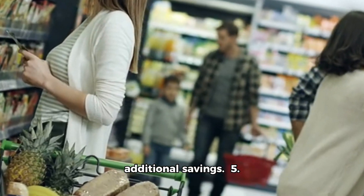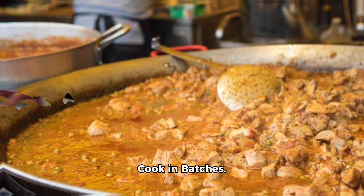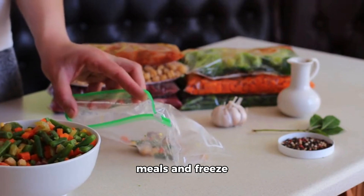5. Cook in batches. Cook large batches of meals and freeze leftovers for quick and easy meals later on.